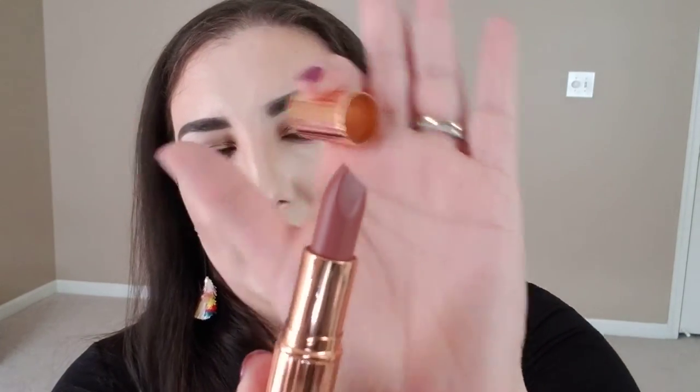I ordered two Charlotte Tilbury Matte Revolution lipsticks. I love this formula — I have it in Pillow Talk and I'm almost finished with it. The first shade I got is Bond Girl, and the packaging is gorgeous. The second is called Very Victoria and it is so, so pretty. I was also considering the Charlotte Tilbury glow luminizer palette with four shades for $75, but I decided I don't really need it.